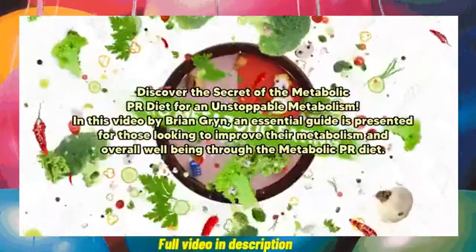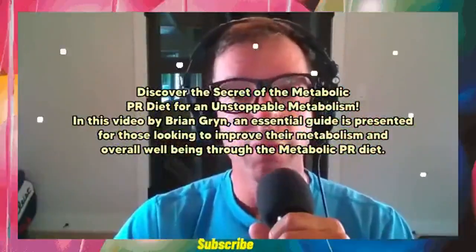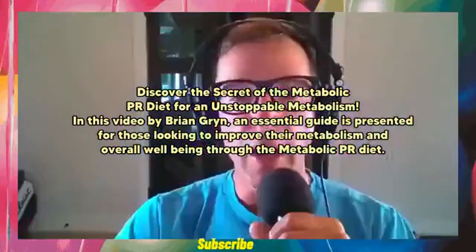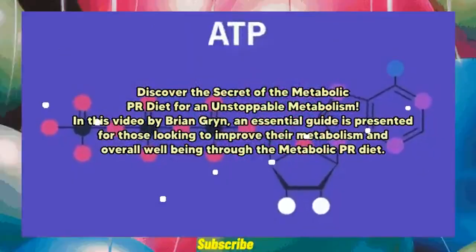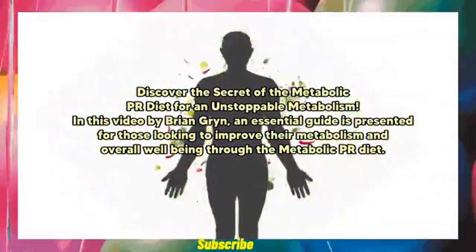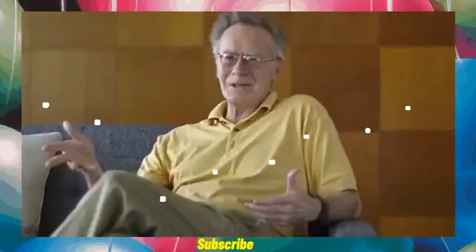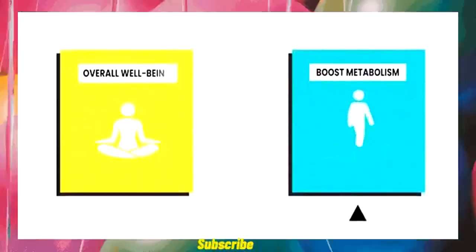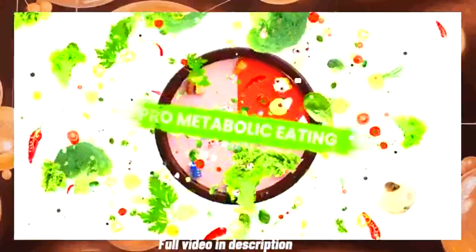Discover the secret of the Metabolic Pia Diet for an unstoppable metabolism. In this video by Brian Green, an essential guide is presented for those looking to improve their metabolism and overall well-being through the Metabolic Pia Diet. If you're a health-conscious individual looking to boost your metabolism and improve overall well-being, the pro-metabolic way of eating might be the perfect fit for you.